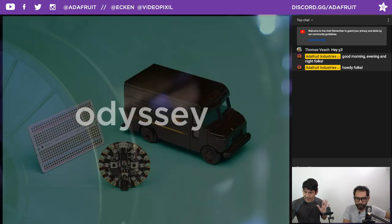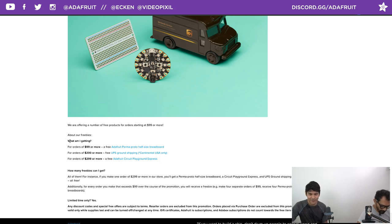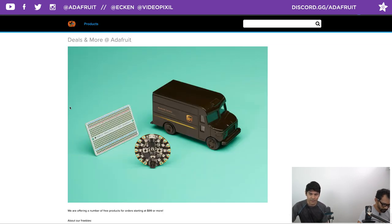We got some freebie deals and they have changed. Last month, all of September, we were giving out free Blinka stickers — those are out of stock now, we've shipped them all out. So now we're back to our three-tiered freebies: for orders $99 or more, you get a free perma-proto half-sized breadboard; $200 or more gets you the perma-proto and free ground shipping (continental US only); and $299 or more gets you the perma-proto, free shipping, and a free Circuit Playground Express. Check out adafruit.com/free.